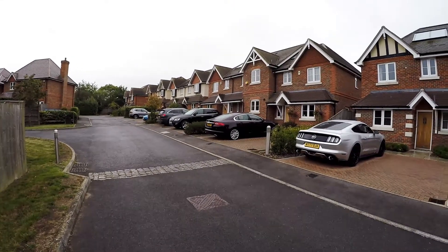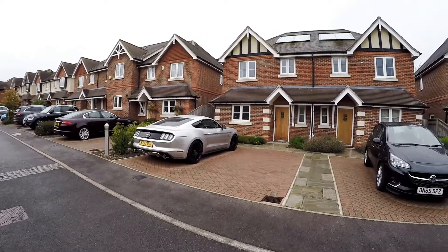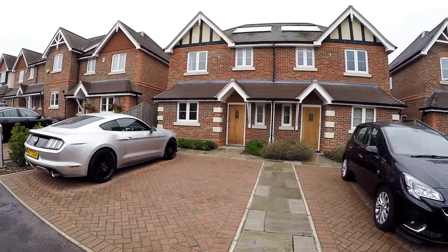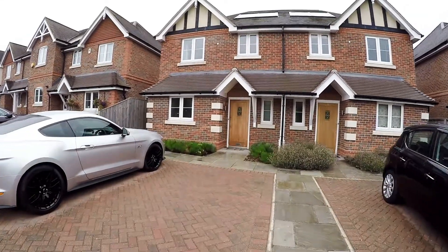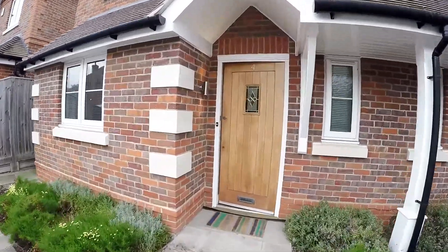Here we are at St Matthews Court and I'm going to show you this fantastic three bedroom semi-detached property we have on the market. St Matthews Court is just to the west of the town centre, off St Mark's Crescent. Let's go and have a look inside.